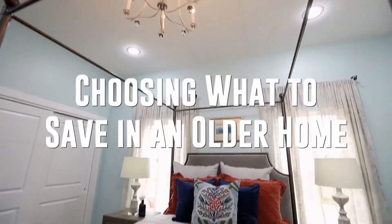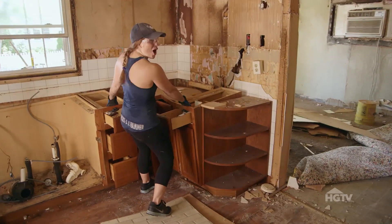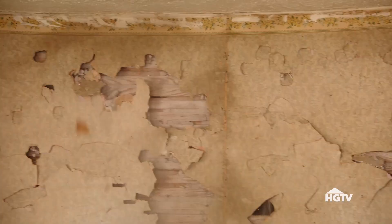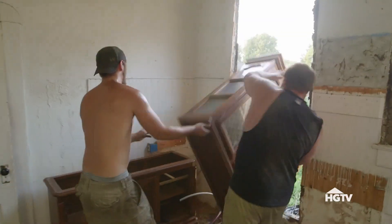I'm Meena. I'm Karen. A lot of people want to maintain the character of an older home when they do a renovation, and we always do that when we can. For us, most of the time, the homes we buy don't have a lot worth saving.